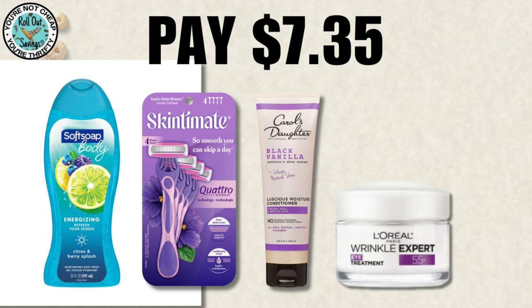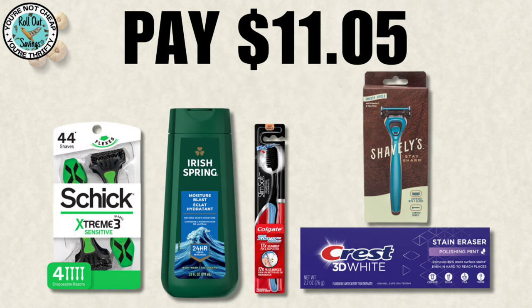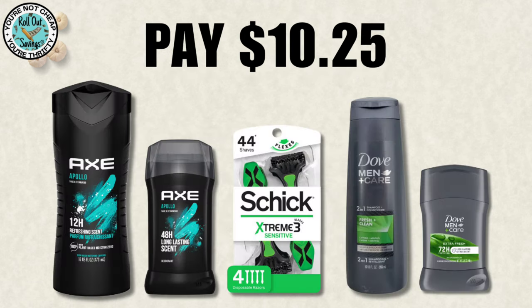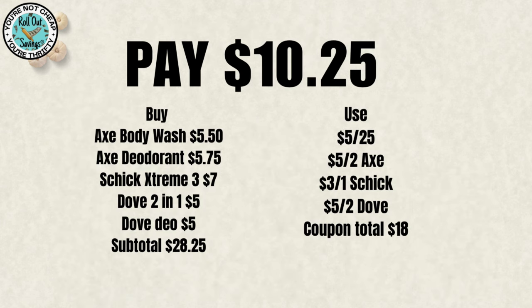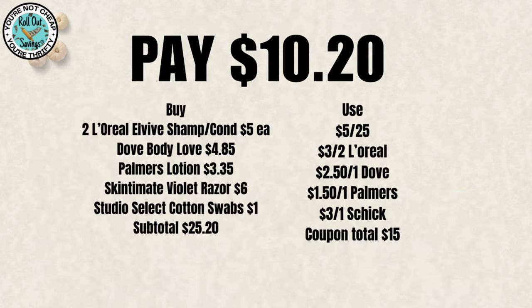For $7.35, you can get your Softsoap body wash, your Skintimate razor, your Carol's Daughter conditioner, and your wrinkle cream. For $11.05, you get your Schick Extreme razor, the Irish Spring body wash, the Colgate toothbrush, the Crest toothpaste, and a Schick Hydro razor in that one as well. For $10.25, you're going to get two of the Axe — body wash and deodorant — the Schick, and two of the Dove — body wash and deodorant — for $10.25. Our next deal for $10.20 is two Elvive shampoo, the Palmer's lotion, the Skintimate razor, and one Studio Select cotton swabs. On the Elvive you can do all shampoo, all conditioner, or one of each — you can mix and match.